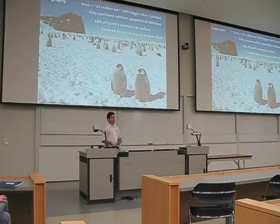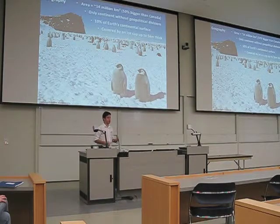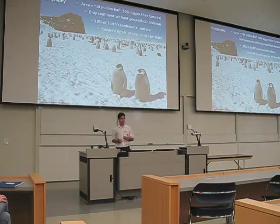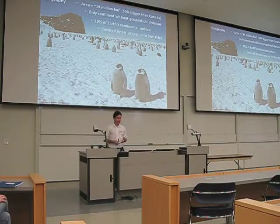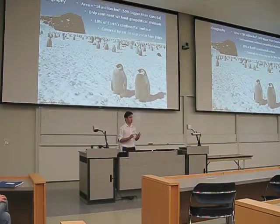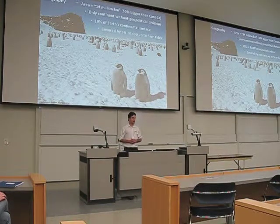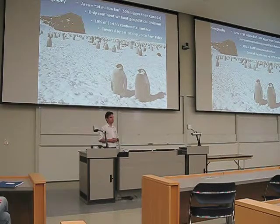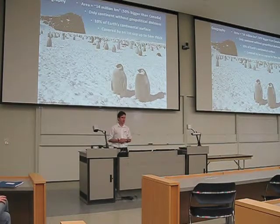Some basic facts about Antarctica that perhaps you are not aware of include the fact that it is a 14 million square kilometer continent in terms of surface area — so it is 50% bigger than Canada. It is a continent with no political divisions, so it is an area dedicated only and exclusively to scientific research, and to promote cooperation among countries, so it is supposed to be an environment free of political disputes.